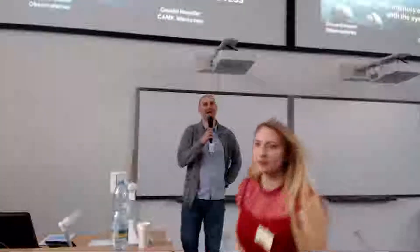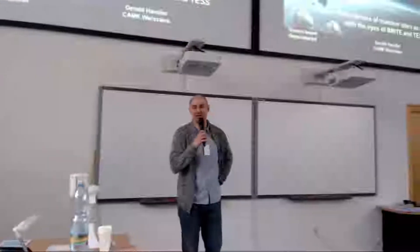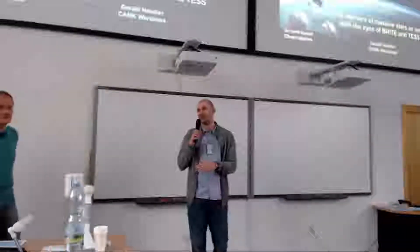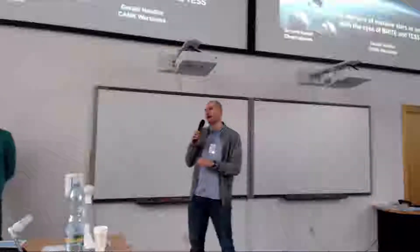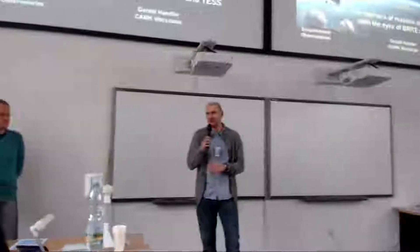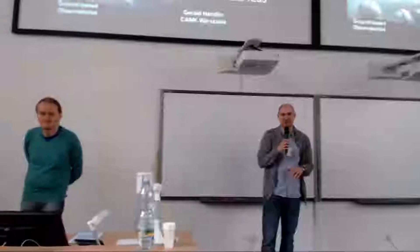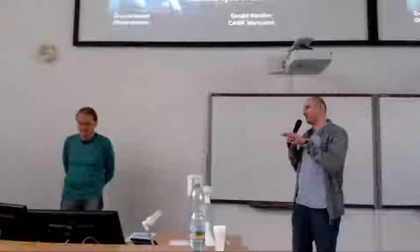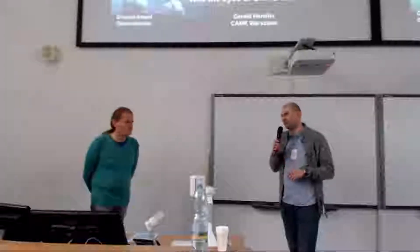Good morning ladies and gentlemen. Welcome to the first Saturday session. It will be in English because we have two special guests. The first is Dr. Gerard Handler from the Kopernicus Research Center in Wroclaw, and he will speak about asteroseismology, space missions, and how to see the interior of stars.